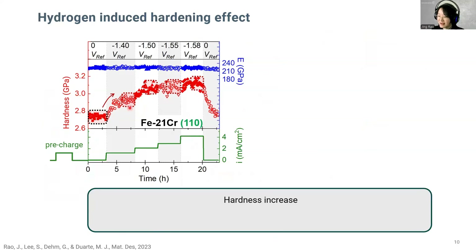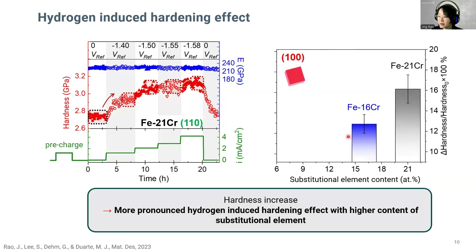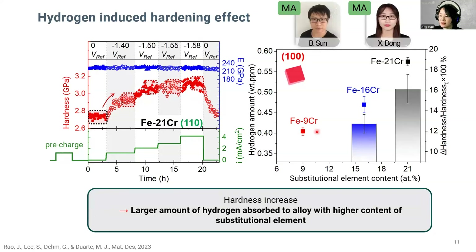Back to the hardness evolution curve, the hardness increases and eventually stabilizes at a plateau. This plateau corresponds to the steady-state balance of the absorbed and dissolved hydrogen flux with specific current density. The averaged hardness value is determined from the plateau. For the same grain orientation of [100] with the same applied current density of 3 mA per square centimeter, at the highest hardness increase, the hardness enhancement in iron-chromium 21% is larger than iron-chromium 16%. With the help of MA department colleagues, we measured the hydrogen amount within the alloys using TDS measurement, which follows the same tendency — the alloy with high chromium content absorbs a higher amount of hydrogen.